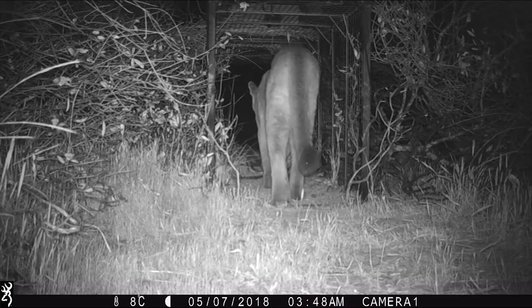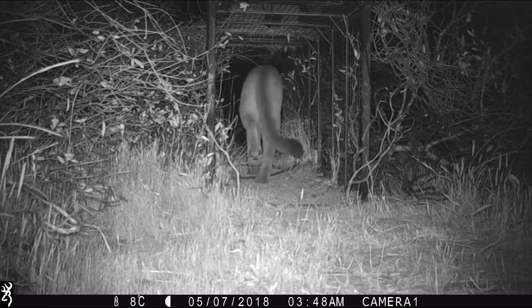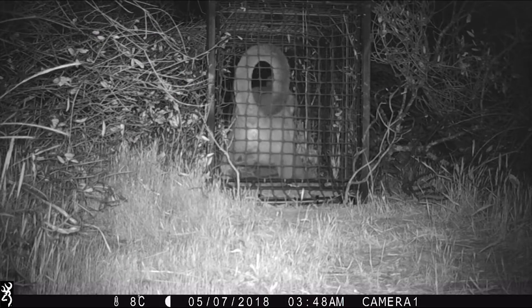Once their presence is confirmed, a trap is prepared, which can be walk-through cages, the use of hounds, or bait.